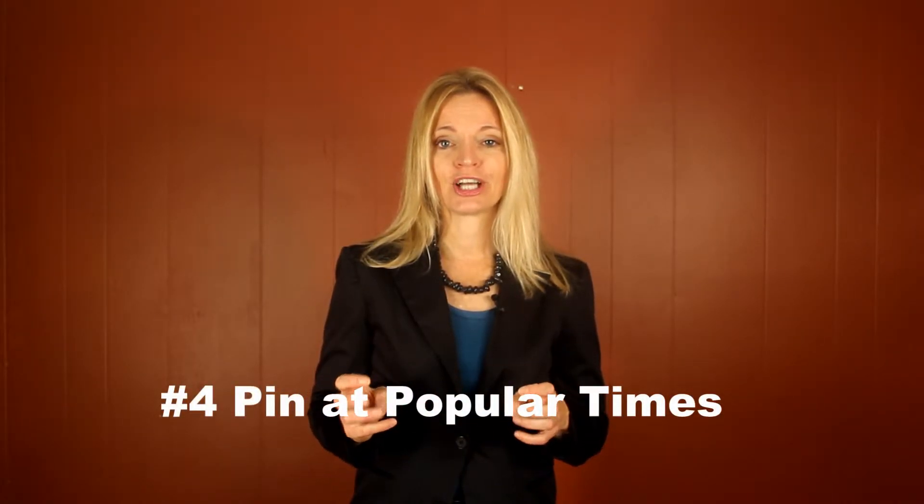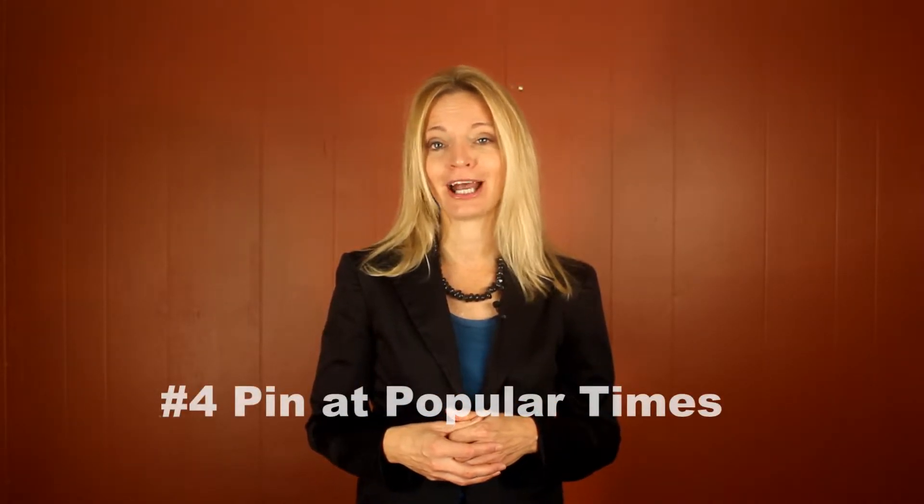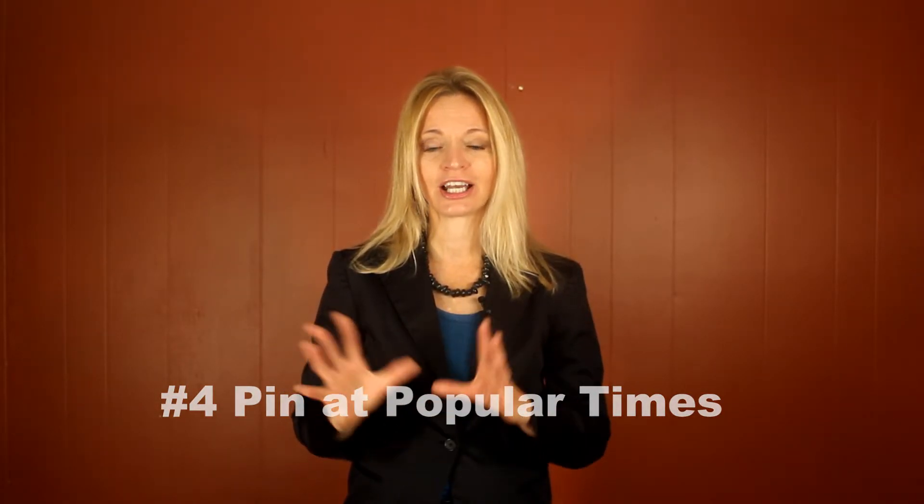Pin at popular times. If you put your pins up at popular times, more people are going to be online and present or on their smartphones to actually see what you're posting because things go by fast in the feeds. Popular times include the weekends. We have seen that pinners like to be on at work sometimes, and of course later in the evening after dinner is done and kids are in bed. Try to maximize the number of pins you put up at those popular times to get more eyeballs on your content.